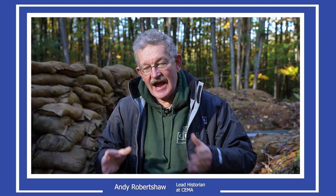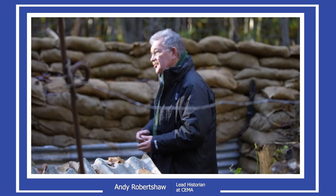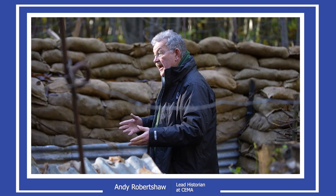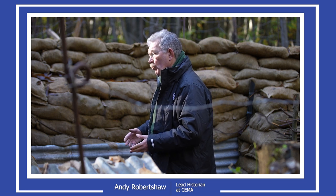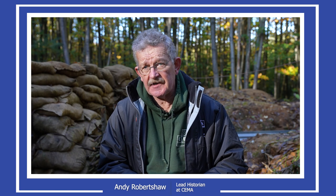Hi, my name is Andy Robertshaw. I'm a military historian best known for the First World War, and I'm standing in a replica trench at the Kent Showground on Dettling Hill here in Kent. I'm working as one of two partners in CIMA, the Centre for Experimental Military Archaeology.